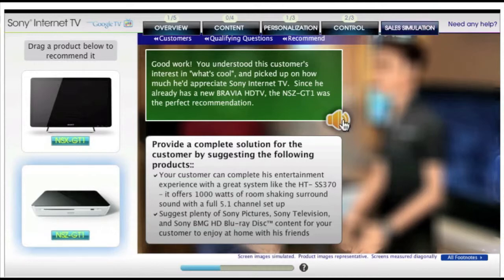Good work. You understood this customer's interest in what's cool and picked up on how much he'd appreciate Sony Internet TV. Since he already has a new Bravia HDTV, the NSZ-GT1 was the perfect recommendation.